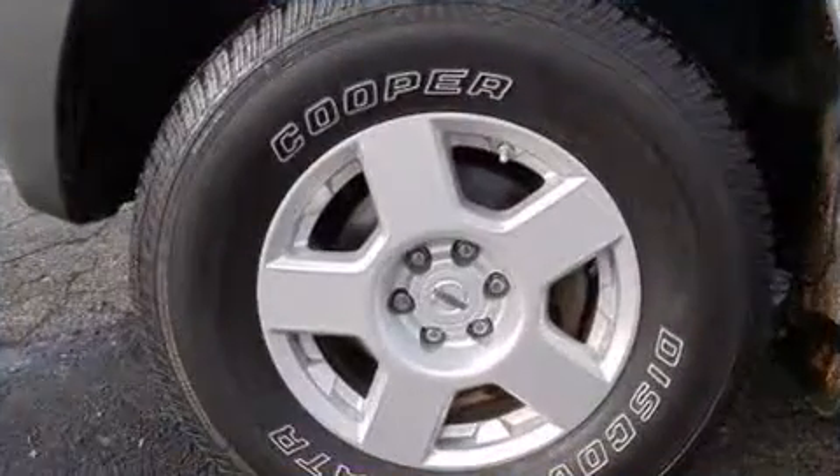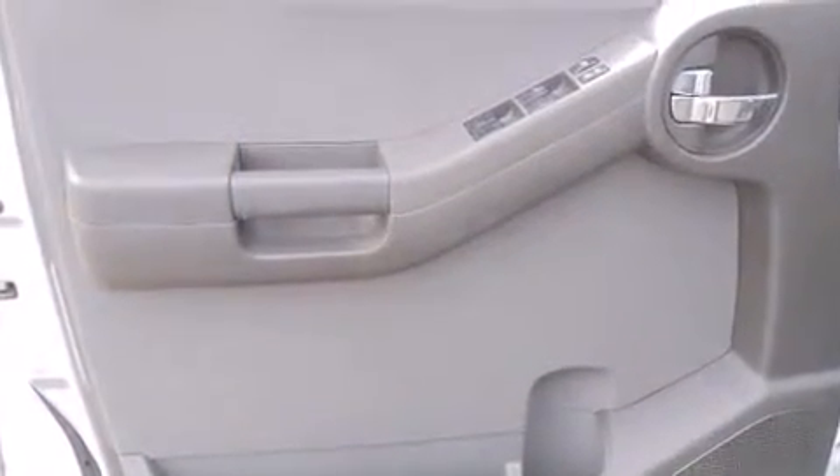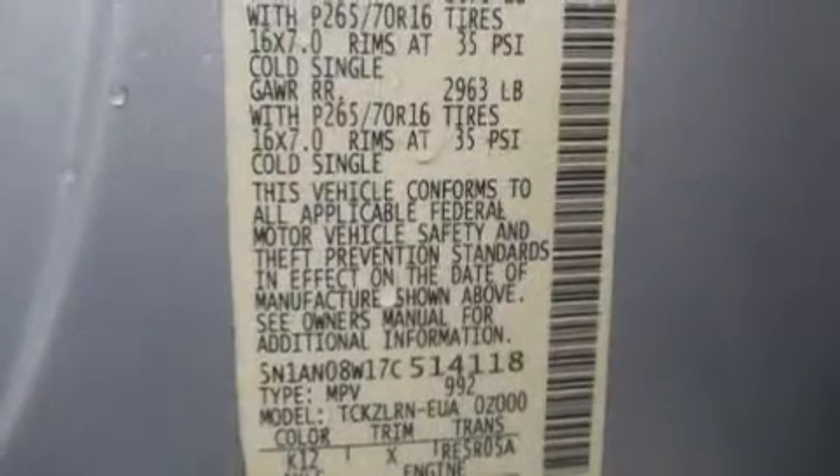Nissan ensures the safety and security of its passengers with equipment such as dual front-impact airbags with occupant-sensing airbag, traction control, anti-whiplash front head restraints, and four-wheel disc brakes with ABS.